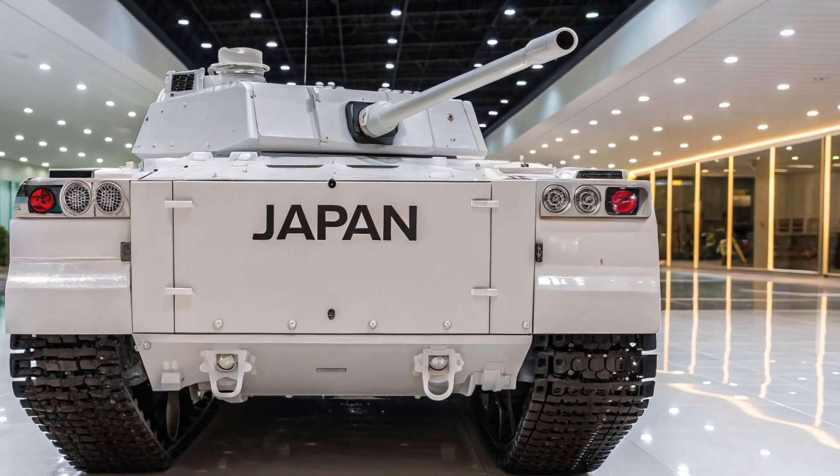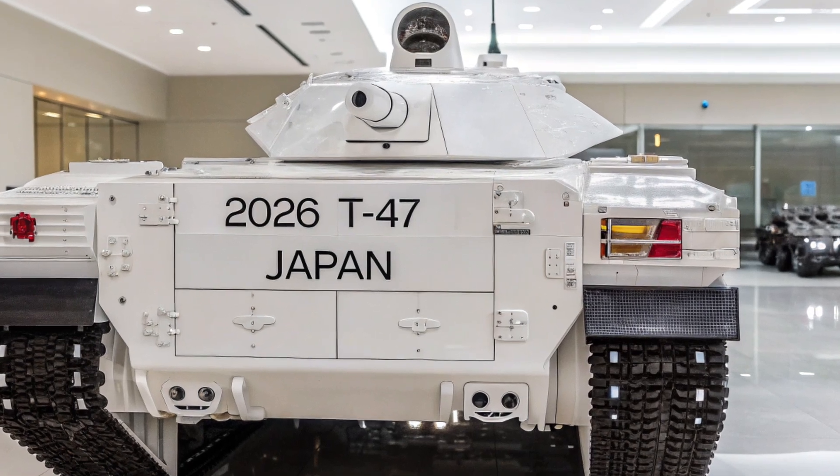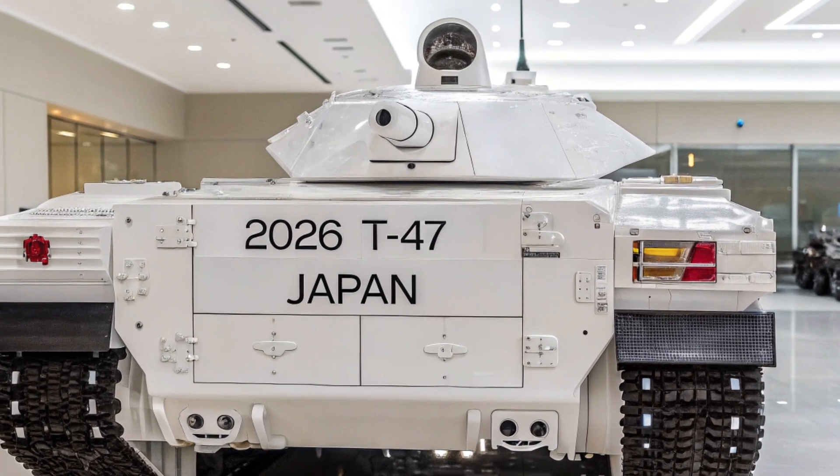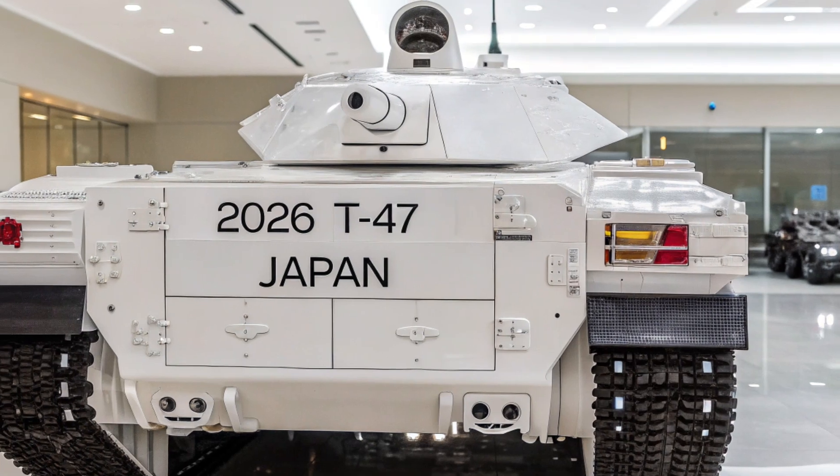il conserve une mobilité exceptionnelle et une agilité qui surprend pour un blindé de cette taille. Les suspensions renforcées et les chenilles de nouvelle génération assurent une excellente stabilité, même sur les terrains les plus difficiles.